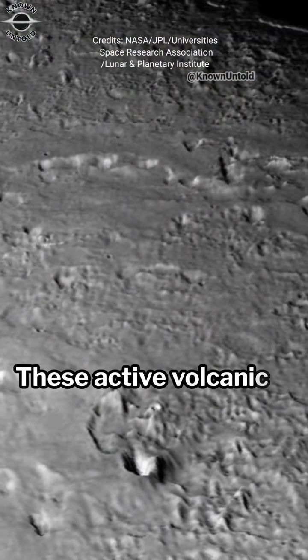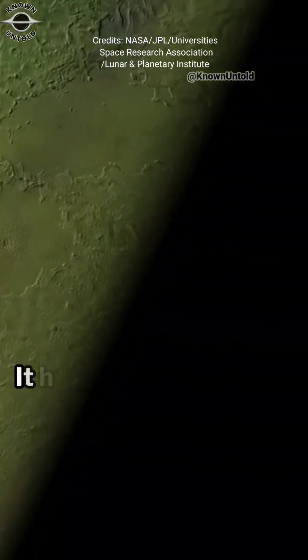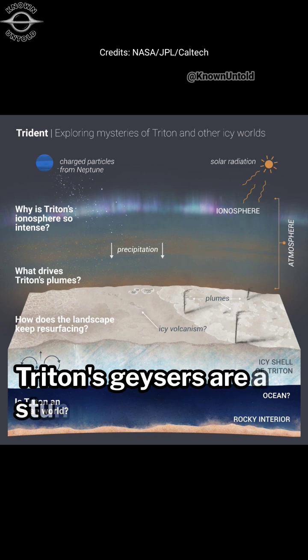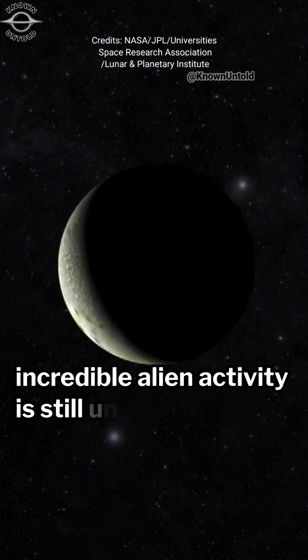These active cryovolcanic plumes make Triton one of the most geologically dynamic objects in the outer solar system. It hints at possible subsurface activity, perhaps even a hidden ocean beneath its icy crust. Triton's geysers are a stunning reminder that even in the frigid, distant reaches of our solar system, incredible alien activity is still unfolding.